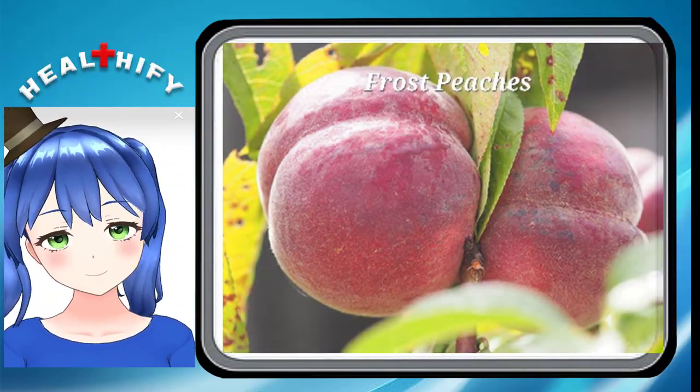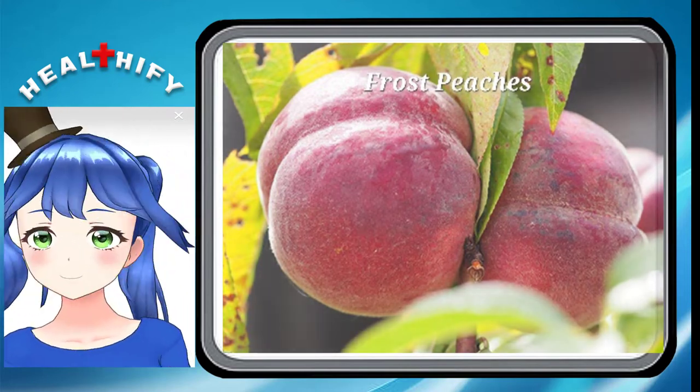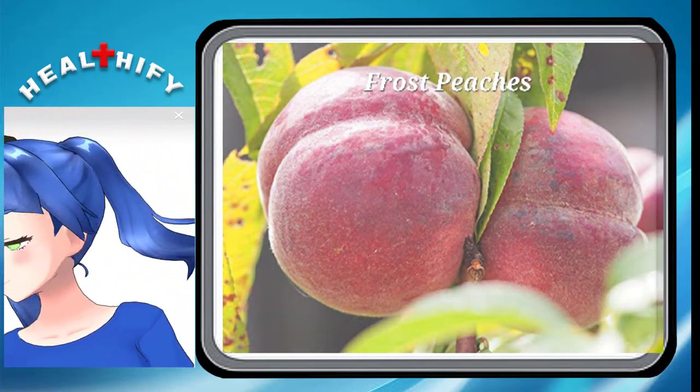Frost Peaches. If you want peaches all the way into the late portions of the season, the Frost types of peaches are a great choice because this is when they bloom. They have a red skin that contains their tangy yellow flesh.